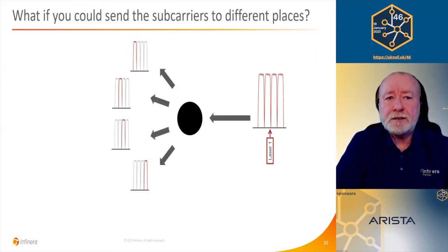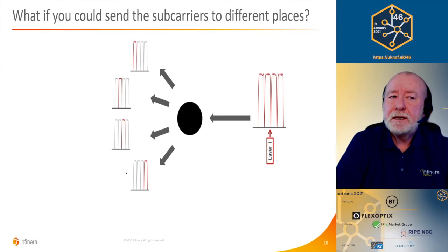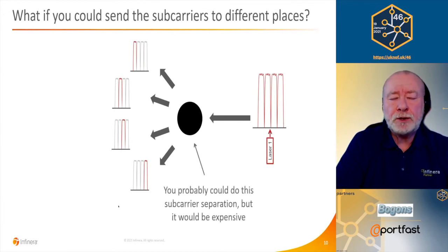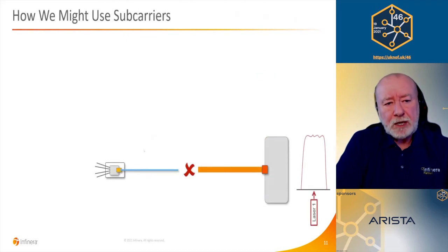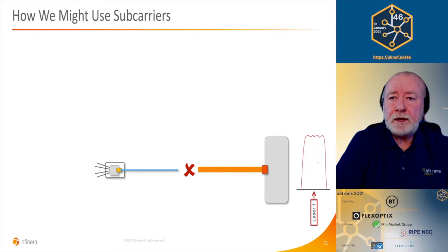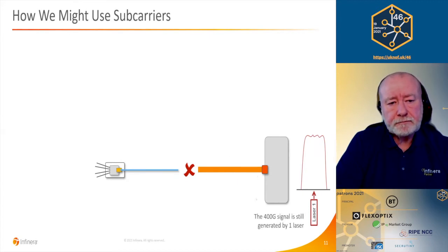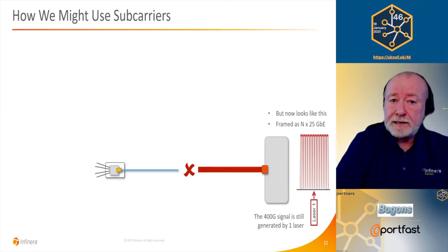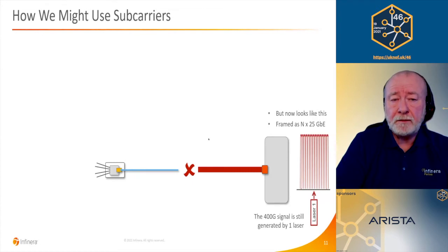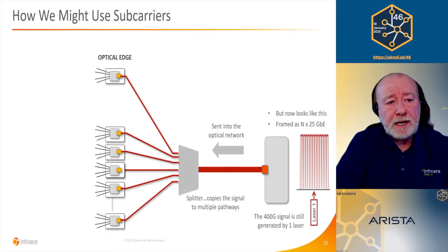When subcarriers were first introduced, they were always used for long haul or subsea networks, always traveling between the same two endpoints — point to point. But what if you could send subcarriers from the same laser to different places? You could do that with an optical switch, but in access networks that would be quite expensive to deploy. So instead, looking at the 400 gig signal in the hub site — still generated by one laser — you apply Nyquist subcarrier shaping and break it down into 16 subcarriers, each independently modulated and framed as 25 gigabit ethernet.